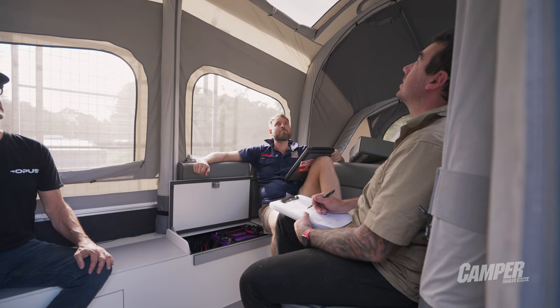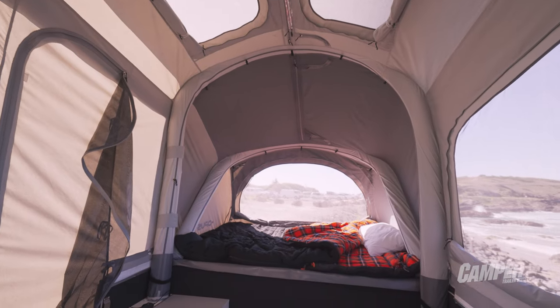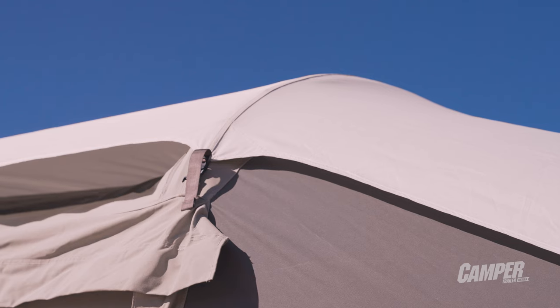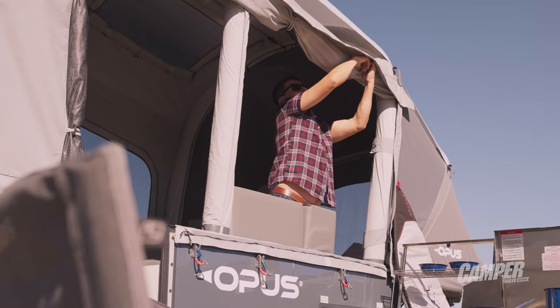Being able to get inside that thing on a nasty day in that central lounge — it is a tardis. You could fit seven or eight people inside, just play a game of cards, hide from the bad weather. Even in the worst of the wind I've experienced, it's great. The tent just leans a little bit in the wind and straightens back up as soon as the pressure's off.